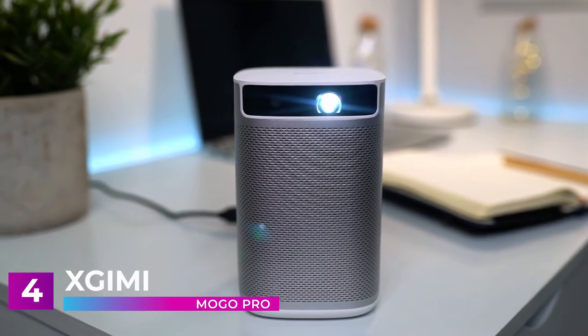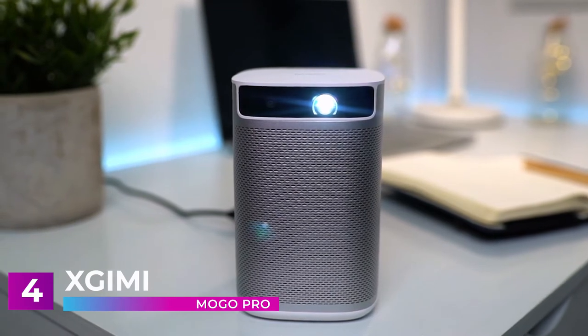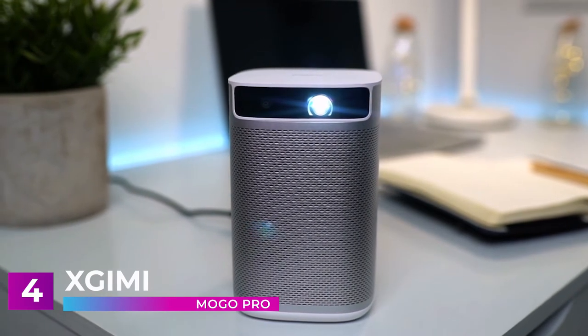Being able to pick up and take the MOGO PRO anywhere means you always have access to a theater-quality experience. Setting it up only takes seconds, and you can transform any space into a private showroom. For a portable projector of this size, the MOGO PRO is a seriously impressive piece of hardware and one of the best on the market.